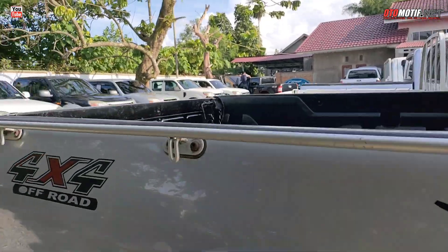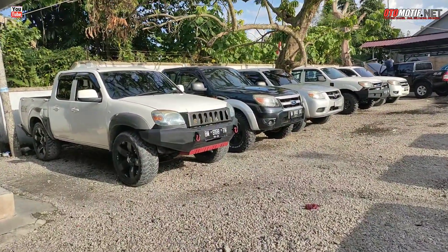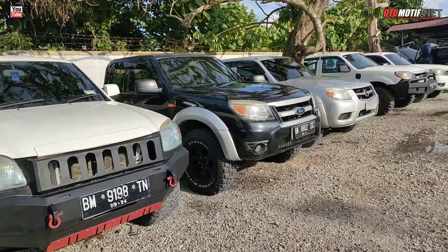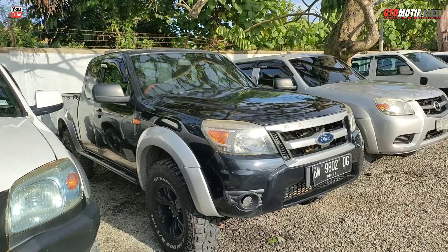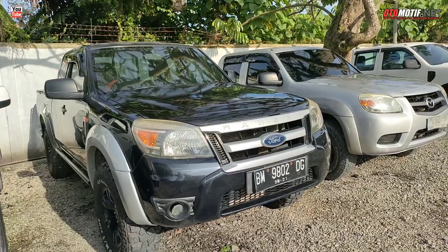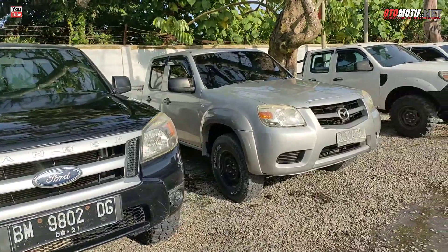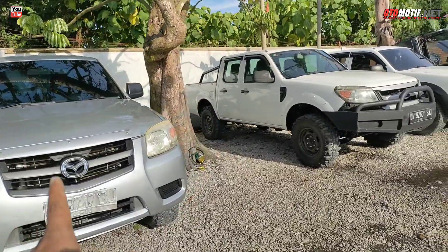Di sebelah sini masih ada yang plat BM TN, ini double cabin. Peleknya garang banget. Dan yang rush kabin ini ada juga — Fortranger rush kabin, masih di angka 100 jutaan, masih gagah banget. Plat BM DG, warna hitam. Ini Fortranger. Terus ini Mazda, Banjarmasin, double cabin.